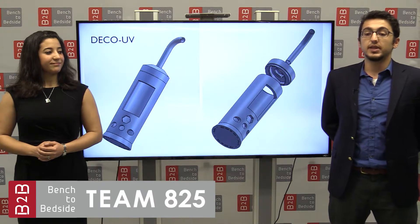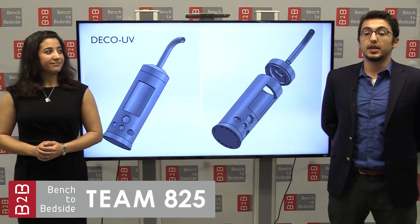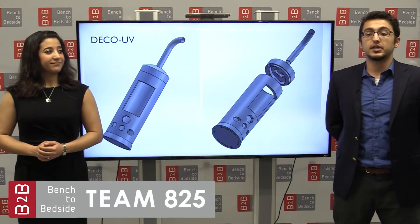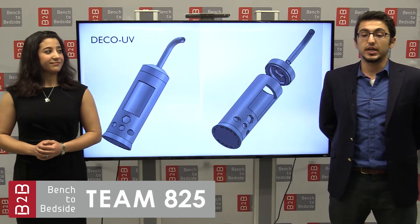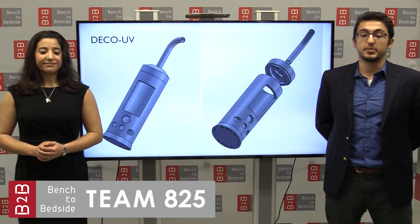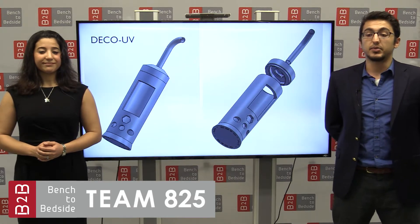By using UV light to kill MRSA, our device would streamline the decolonization process without increasing antibiotic resistance, and we see our device having a place in both outcome improvement and antibiotic stewardship programs. We have designed our device to be easily used by healthcare providers in both inpatient and outpatient facilities. Our device would be a one-time purchase for a hospital that would reduce the overall cost of swabbing, testing, and decolonizing patients. There are currently no devices on the market that implement UVC technology for MRSA decolonization, and our patent process is underway.